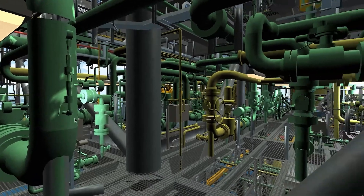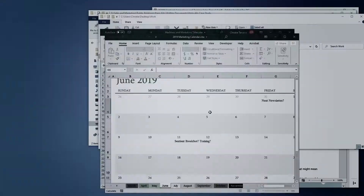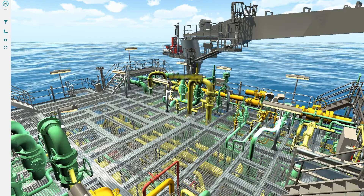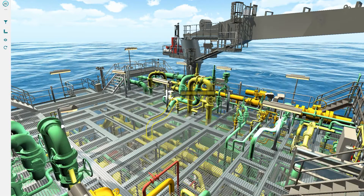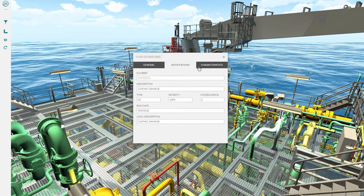We used our proprietary tool Indie to bring this information into Unity in an optimised and meaningful way. Accessing information about individual components on complex systems has historically been a time-consuming task. By building a digital twin that contains this information within the app, the user can simply click on a component and access all the relevant information they require.